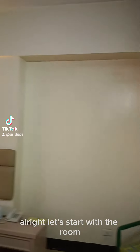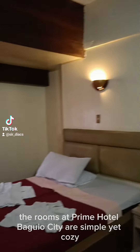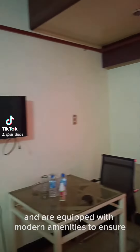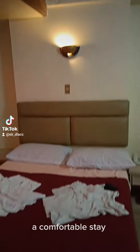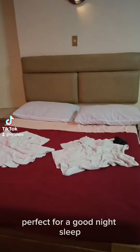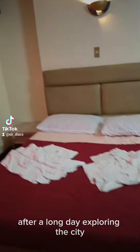Alright, let's start with the room. The rooms at Prime Hotel, Baguio City are simple yet cozy. They feature a spacious layout and are equipped with modern amenities to ensure a comfortable stay. Here, we have a comfortable double bed, perfect for a good night's sleep after a long day of exploring the city.